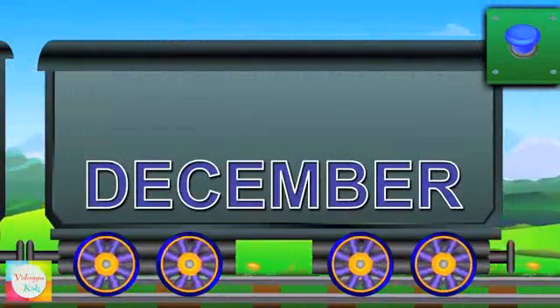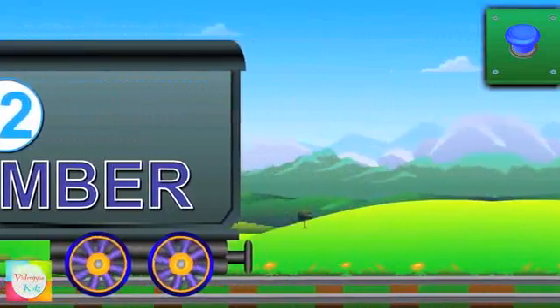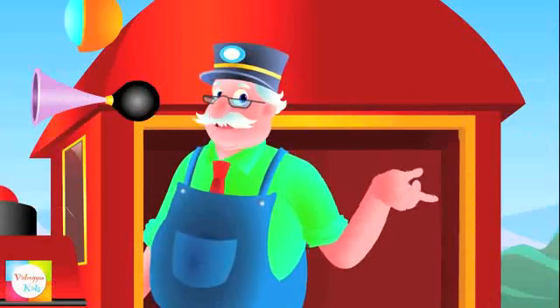Lastly, hi, Mr. December. It's the twelfth month of the year. Are you ready to learn more? Then watch out my next train and enjoy learning.